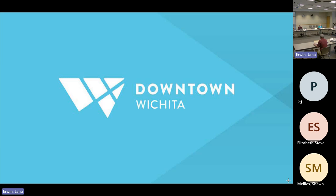Good morning, everybody. We're going to call the July 10th Design Council meeting to order here this morning at 10:02.